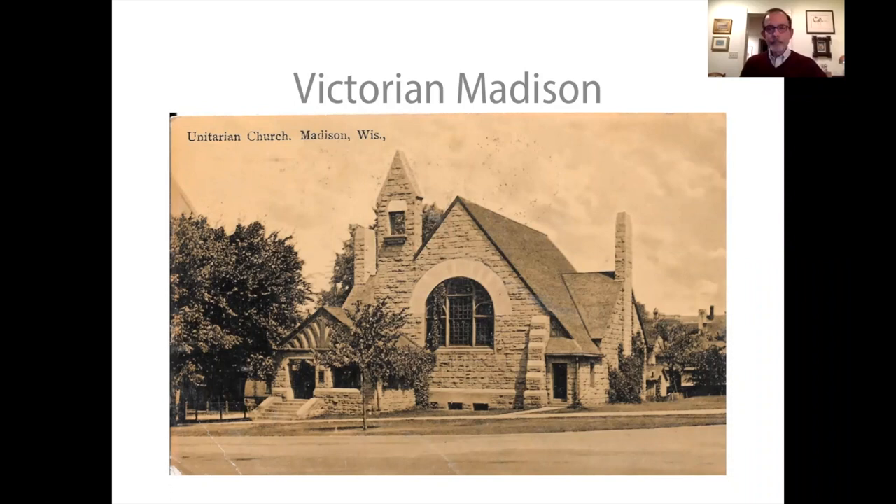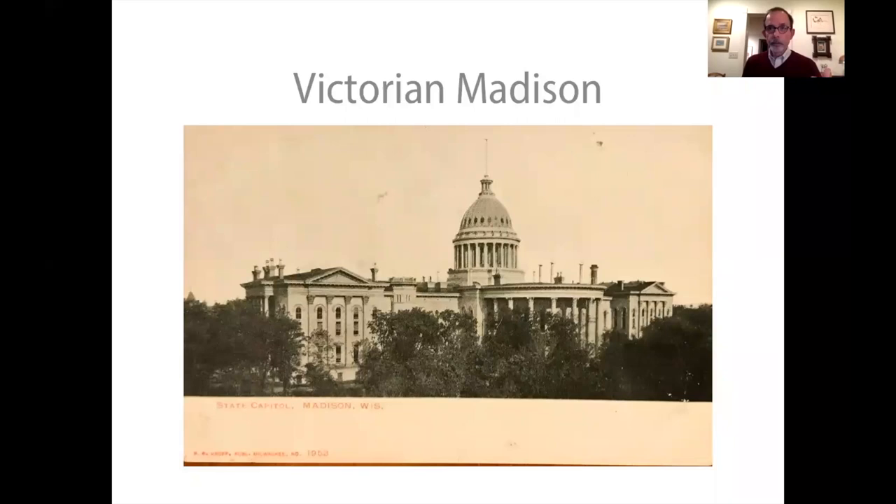I'll begin in the mid-1850s for a couple of reasons. The railroad arrived in Madison in 1854, and in 1856 Madison got its charter as a city. 1850 was also the period of the so-called Farwell boom in Madison, when Leonard Farwell was a key figure and there was a lot of growth. In 1850 the population of Madison was just over 1,500. By 1860 it was 6,600 people.